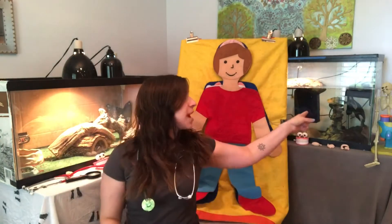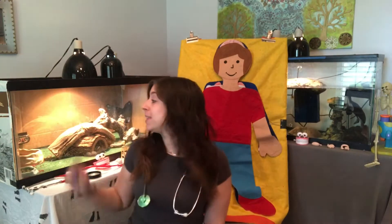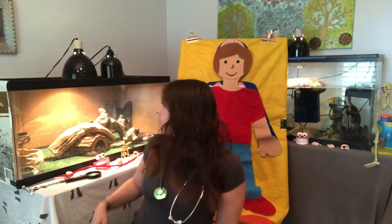Hi everyone! It's Ashley and Shelly, and now I have Lenny up here too. This week I'm wearing my stethoscope again because we are going to talk about the human body. Shelly over here is a turtle, Lenny behind me is a lizard, and we are humans.